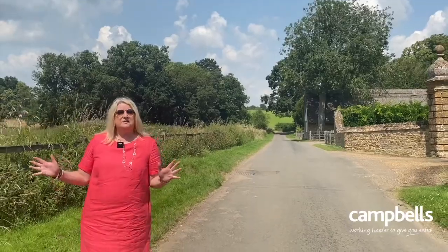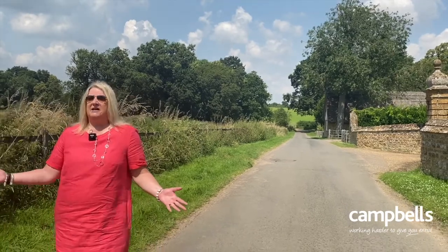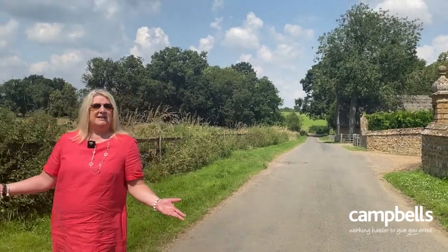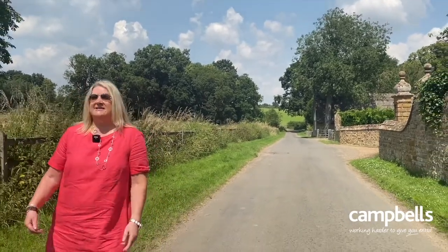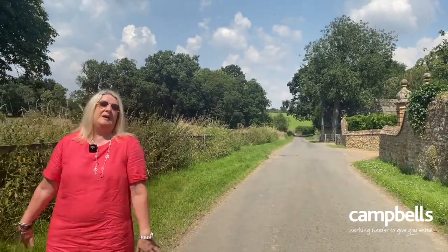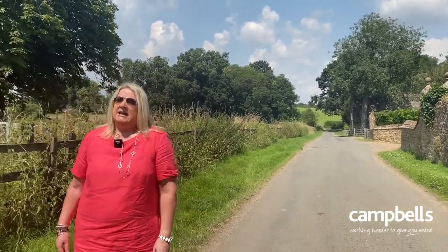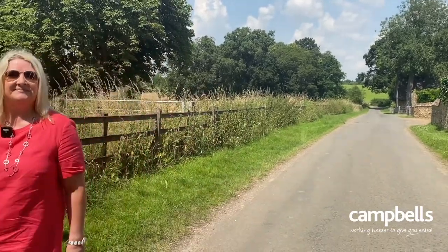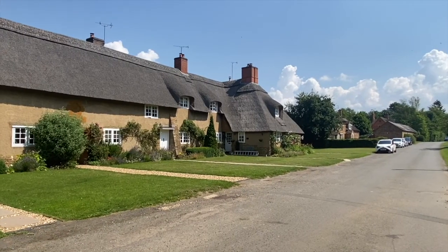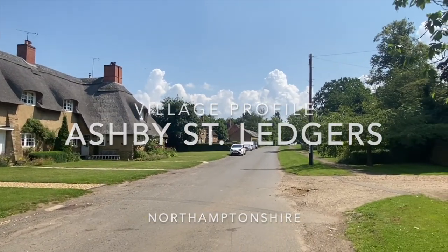What a wonderful historic village — a beautiful place to live. It's the middle of the week, the middle of the day, and it's absolutely gorgeous. We have lots of people who naturally want to come and live in such a village, so we are looking for people to let us know if you would like to sell your property. For more information, please get in touch.